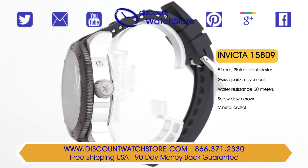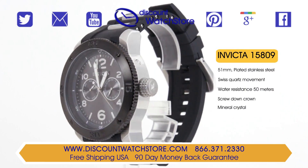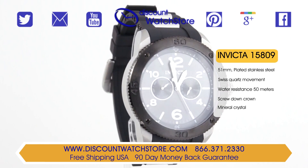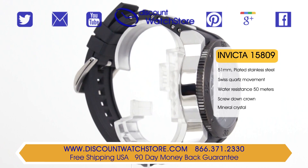The 15809 is one of the very few watches from Invicta that offer a Swiss made quartz movement. Swiss made movements are known throughout the world for their accuracy and precision.